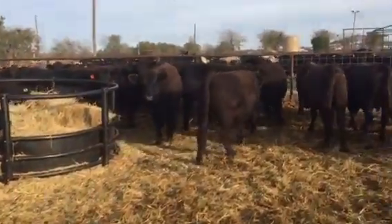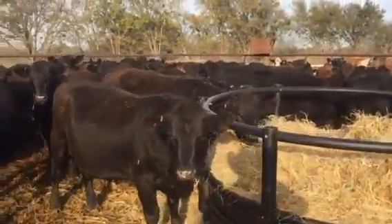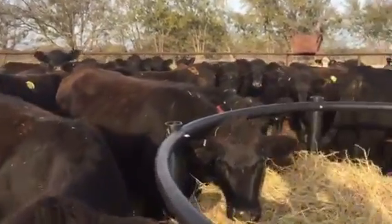Good set of heifers, guys. Very uniform, all across the top, same size. Now there's a few five months bred, but most of these girls are eights.